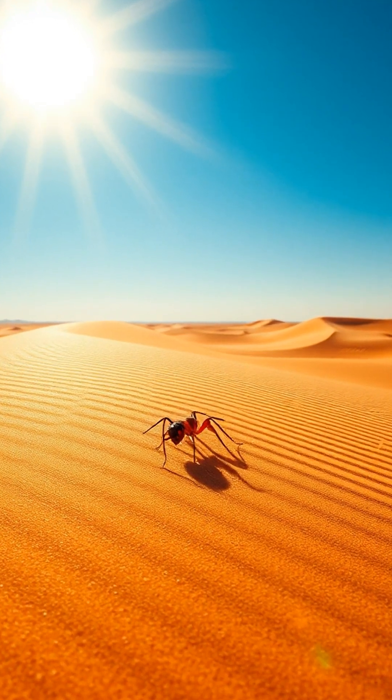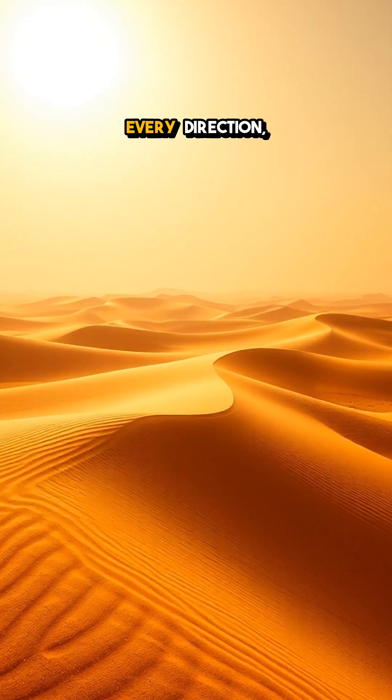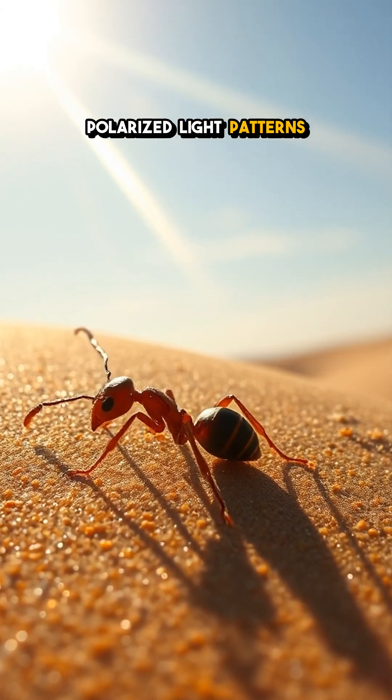Picture this. Under the blazing sun, with nothing but endless sand dunes stretching in every direction, these ants rely on their unique ability to see polarized light patterns in the sky.